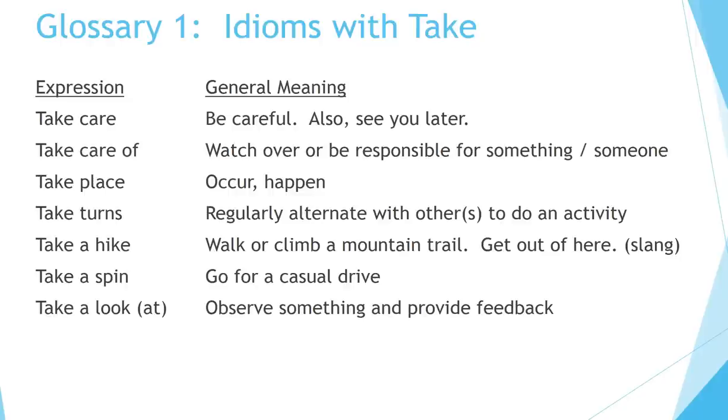Glossary 1 — idioms with take. Take care: be careful; also, see you later. Take care of: watch over or be responsible for someone or something. Take place: occur or happen. Take turns: regularly alternate with others to do an activity. Take a hike: walk or climb a mountain trail; also 'get out of here' (slang). Take a spin: go for a casual drive. Take a look at: observe something and provide feedback.